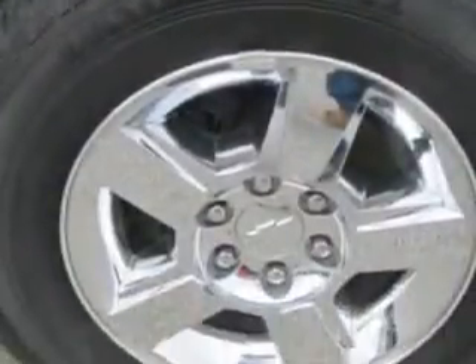Get where you need to go, enjoy the drive, and have peace of mind in this 2011 Chevrolet Silverado 1500. See us at Patriot Chevy Buick GMC today.